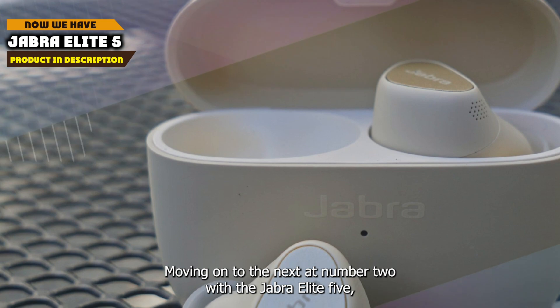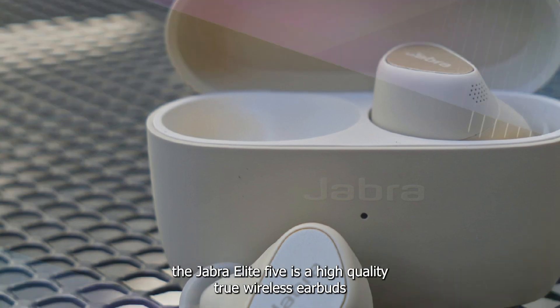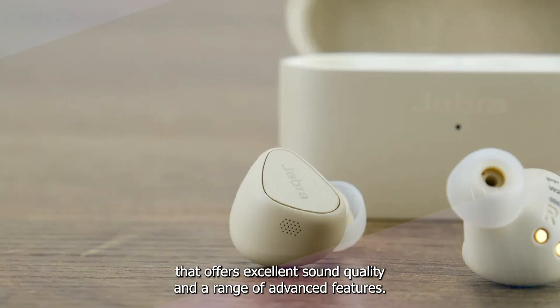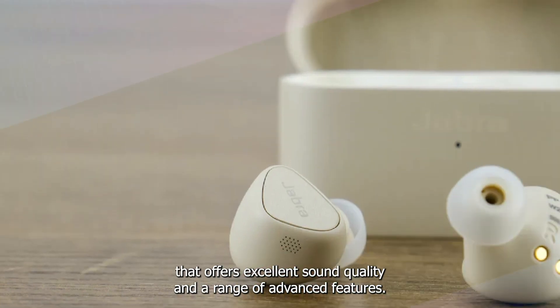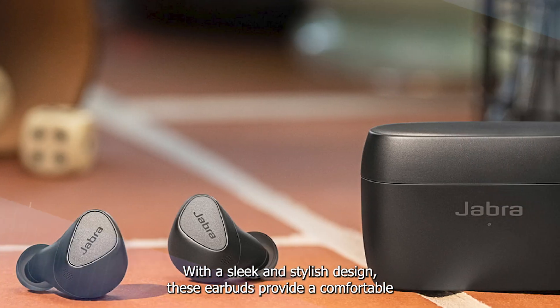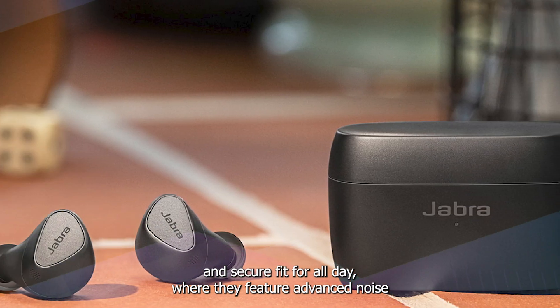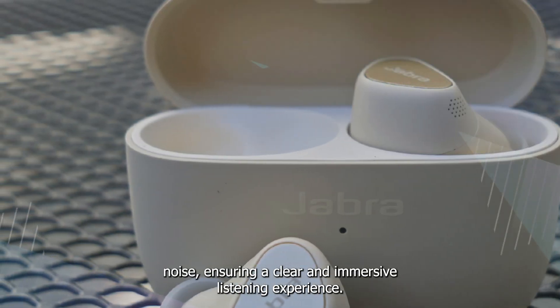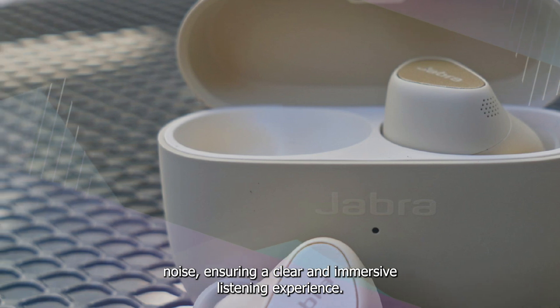At number two we have the Jabra Elite 5. The Jabra Elite 5 is a high quality true wireless earbud that offers excellent sound quality and a range of advanced features. With a sleek and stylish design, these earbuds provide a comfortable and secure fit for all day wear. They feature advanced noise cancellation technology that effectively blocks out background noise, ensuring a clear and immersive listening experience.